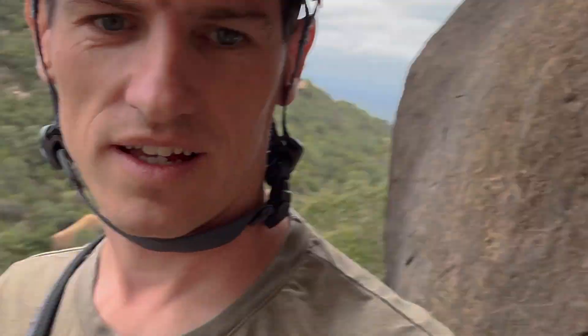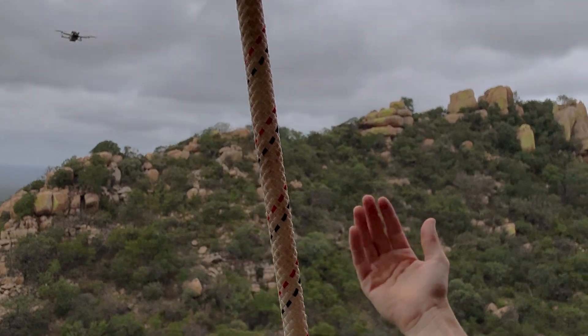You're on the mountain here installing cameras and you forget your electrical tape. We get deliveries by drone.